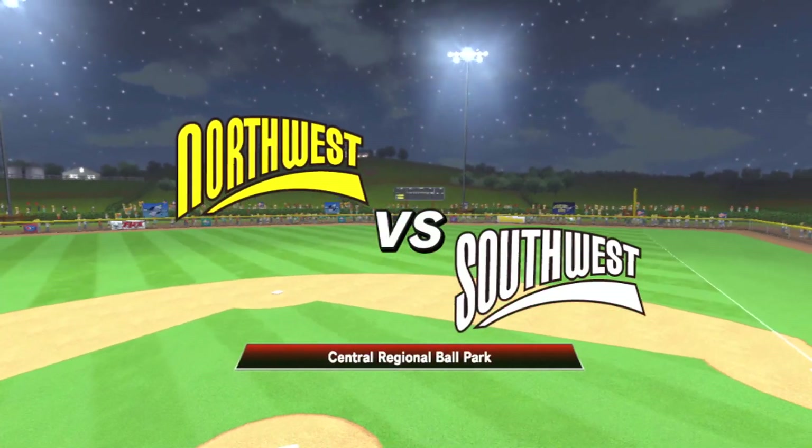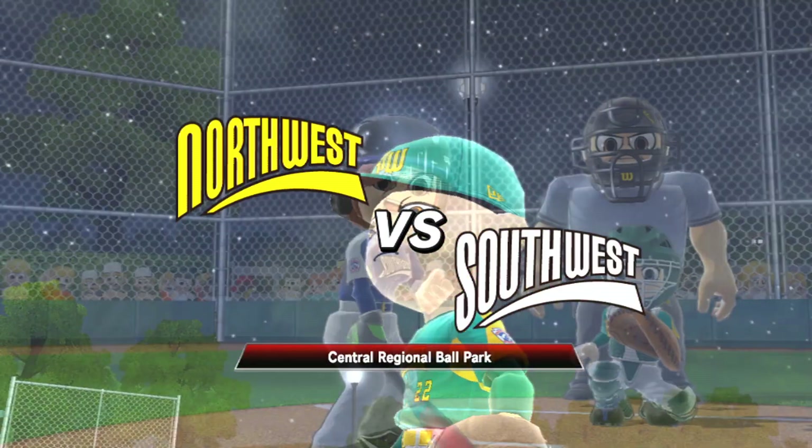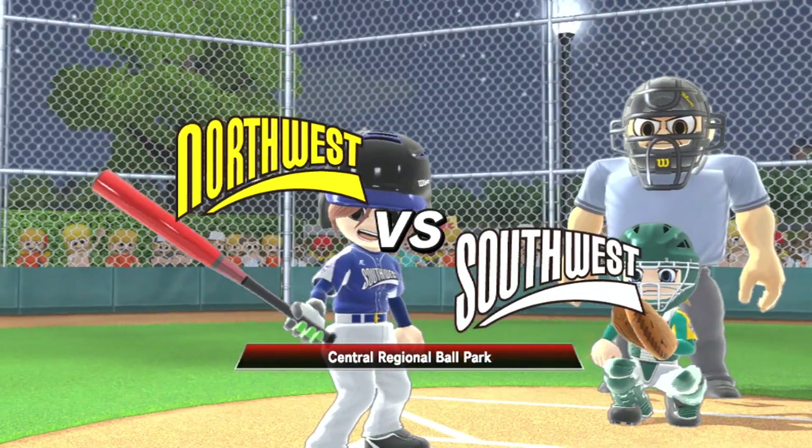A player once complained that Poison Ivy was growing in center field here, but he just wanted to blame his multiple game errors on the need to scratch.